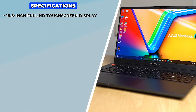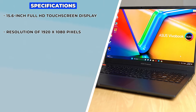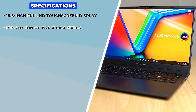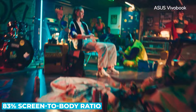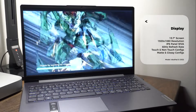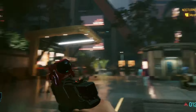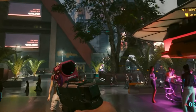The VivoBook 15 features a 15.6-inch Full HD touchscreen display with a resolution of 1920 by 1080 pixels. The screen's nano-edge design provides an impressive 83% screen-to-body ratio, making for an immersive viewing experience with minimal distractions. The anti-glare coating is a nice touch, reducing reflections and eye strain during extended use.